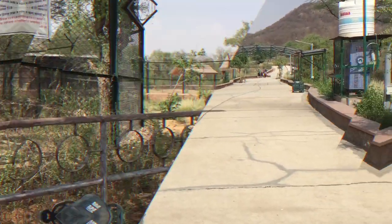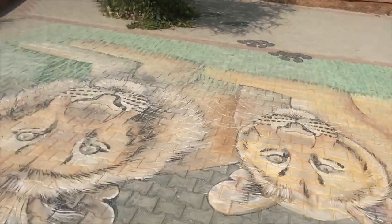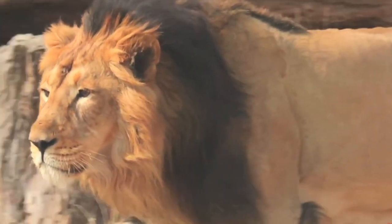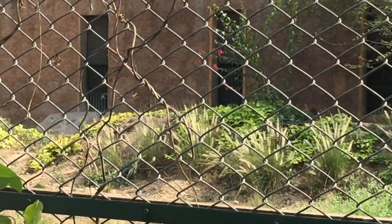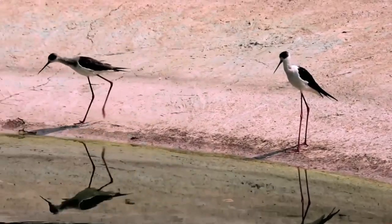At this park you can expect to see over 285 species of birds. When you visit the park, make sure you also head to Ram Sagar, which is famous among birdwatchers and makes for a great spot to catch them.